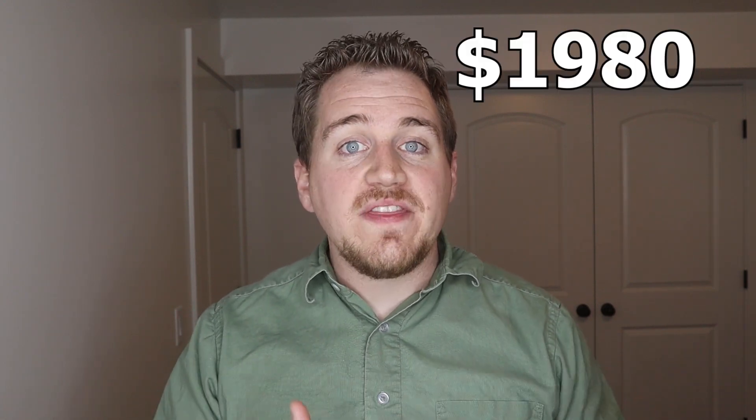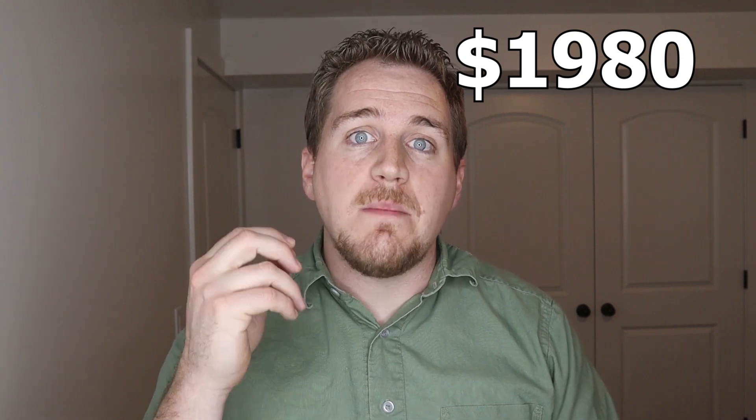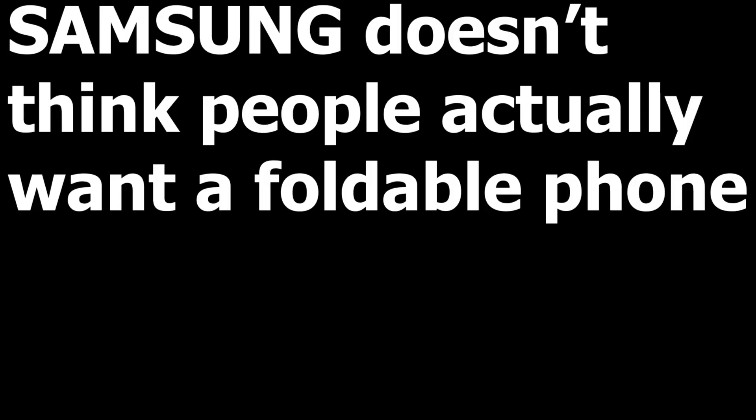Since Samsung has a monopoly over foldable phones, it has some freedom to set its price, and Samsung is going to set prices to maximize profits. It turns out Samsung thinks $1,980 is the price that's going to maximize profits. Maybe they'll follow Apple's example and in future versions cut that price. But for now, that's why the Samsung Galaxy Fold's price is so high — they just don't think there's enough demand at the lower price. Let me know what you think about the Samsung Galaxy Fold in the comments below, and make sure you subscribe. We'll see you next time on Market Power.